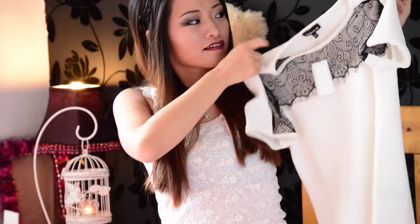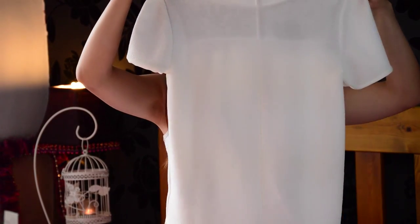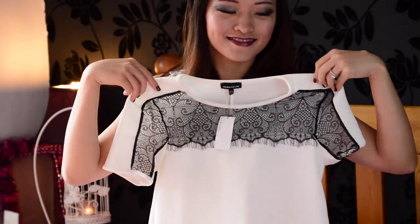The lace trim top is in a stretchy fabric and it's got a delicate eyelash lace insert to the front and the sleeves. It is on sale for 15 pounds — I think it was around 30 pounds originally.